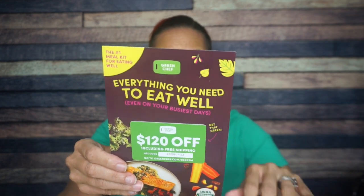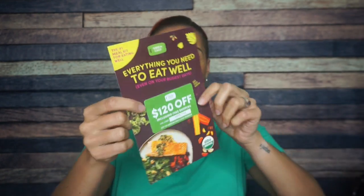Enough talkie, more snackie. Let's go. Okay, first up — ooh, Skinny Mixes! These skinny mixes are totally the jam, and I'm assuming there's going to be some Skinny Mixes in the Keto Crate.